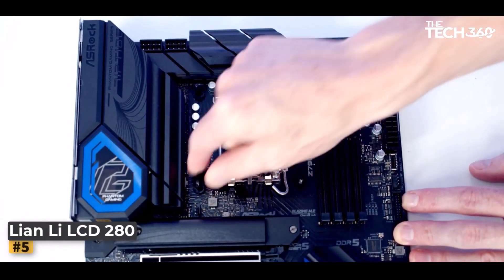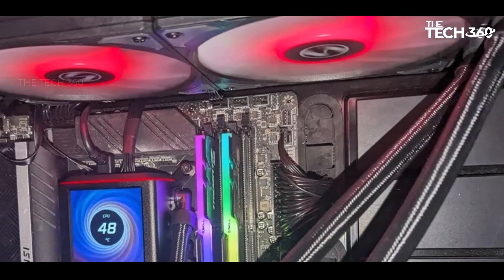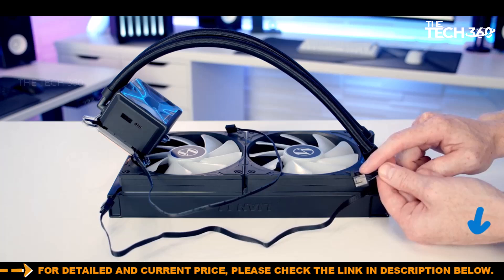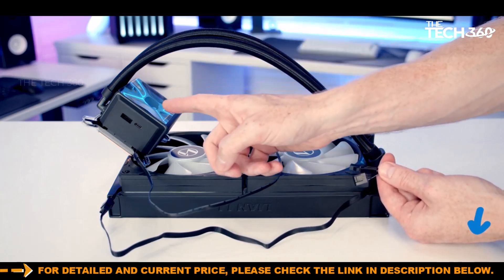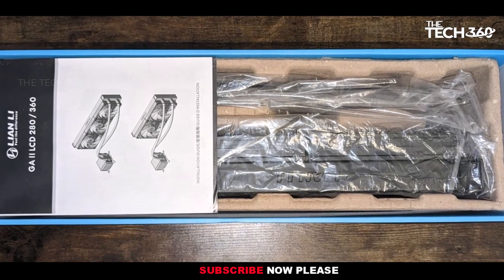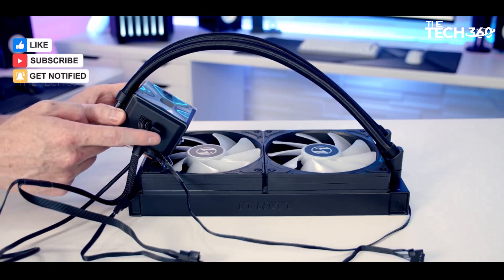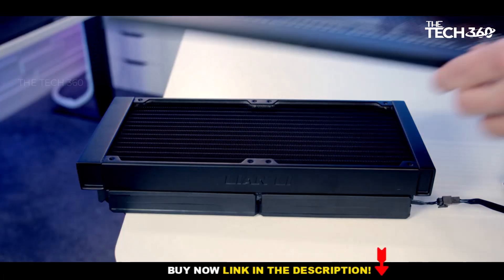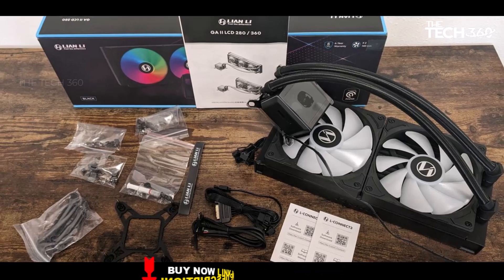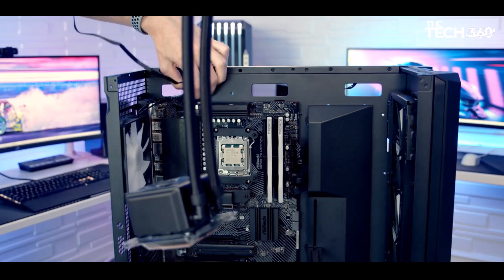Number 5: Lian Li Galahad 2 LCD 280. Lian Li's Galahad 2 LCD 280 AIO cooler has earned its stripes as a top-tier performer, demonstrating that a well-crafted design can deliver exceptional cooling prowess without the need for a 360mm AIO or a noisy cooling solution. What sets this cooler apart is its remarkable performance, ranking among the best in the AIO category, and its compact 280mm size, making it a versatile choice for cases where a 360mm model might pose spatial challenges. The inclusion of an LCD screen elevates the cooler's aesthetics, offering both visual appeal and functional features.